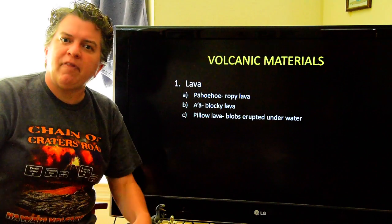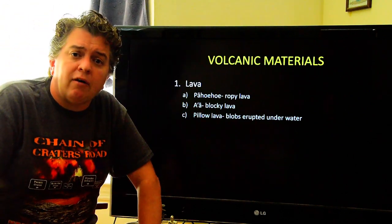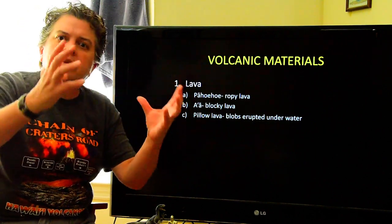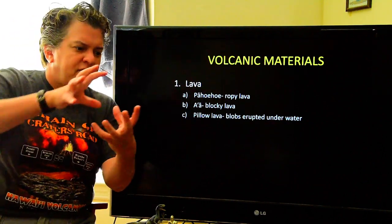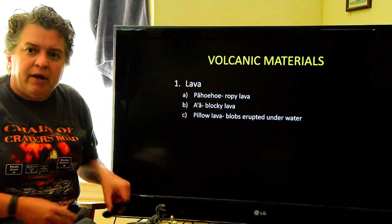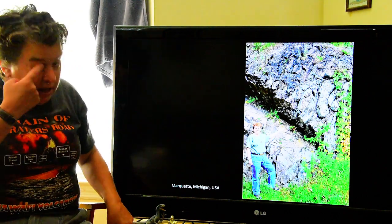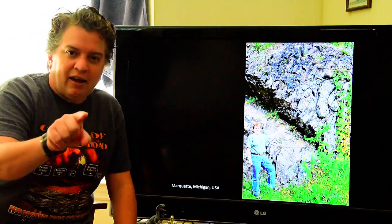The last kind of lava shape is pillow lava, where blobs of lava are erupted underwater. The water instantly cools the lava, but more lava is still flowing behind it. So you get a piece of lava squeezed out and cooled, then more squeezes out and cools, creating blobs that look like a stack of pillows piled up. Let's take a look at some lava flowing in action.